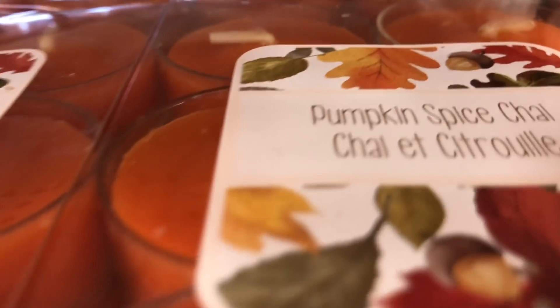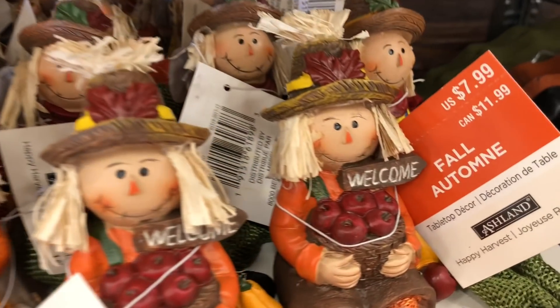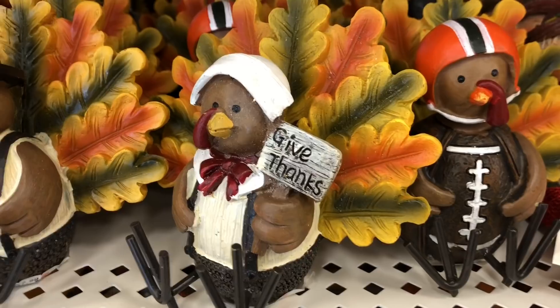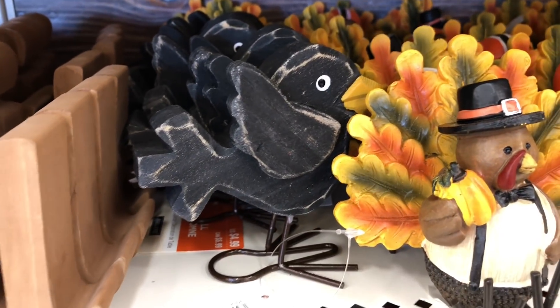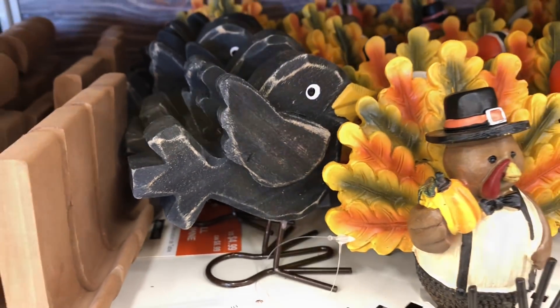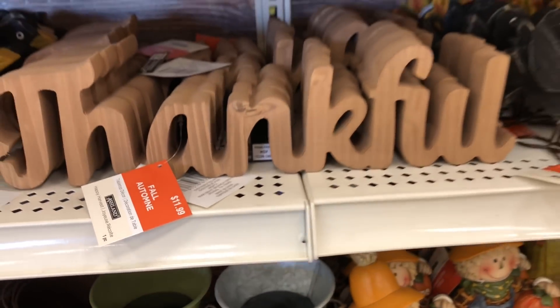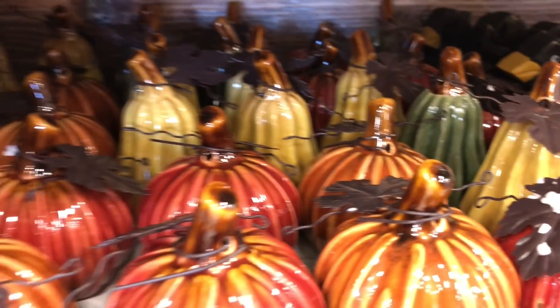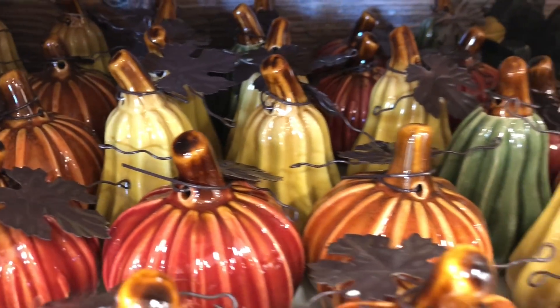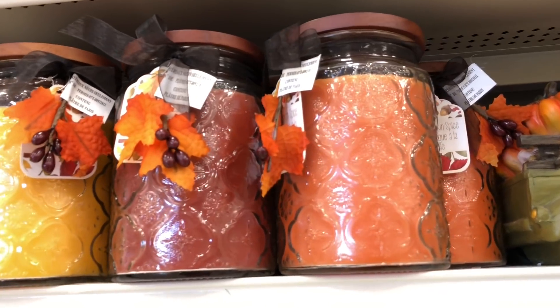In case you're interested, they also sell pumpkin spice chai candles for $5.99. These cute scarecrows are $7.99 each. Look at these turkeys — they have a football one and pilgrim ones, also $7.99 each. There's a crow for $4.99 — just cute little decor items. They have these wooden 'Thankful' signs for $11.99. Here's more crows, more pumpkins, and squash — really cute at $4.99.